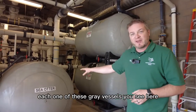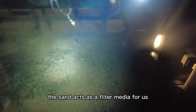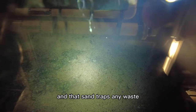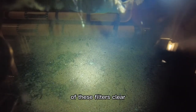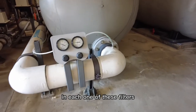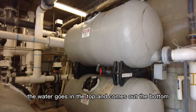Each one of these gray vessels you see here is full of sand. The sand acts as a filter media — we force water through it, and that sand traps any waste or unwanted particles in the water. The water comes out the bottom of these filters clear. There is approximately 5,000 pounds of media in each one of these filters. The water goes in the top and comes out the bottom.